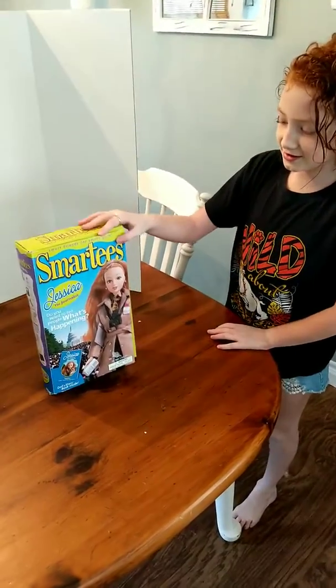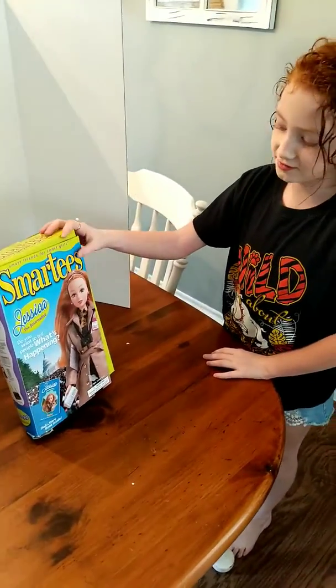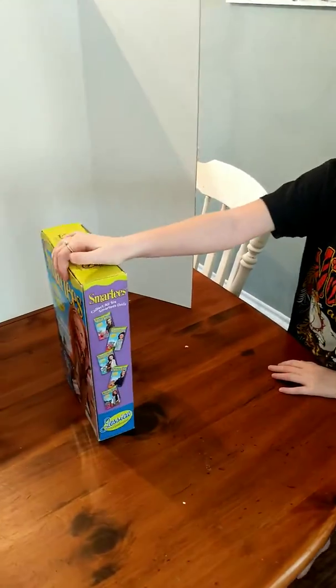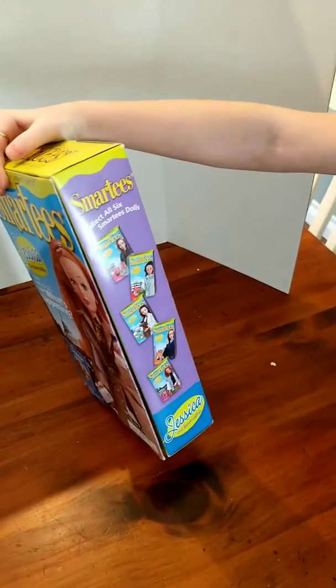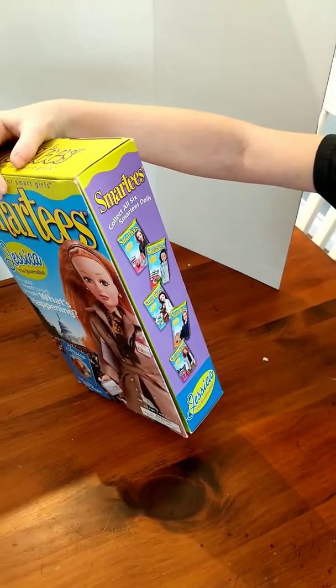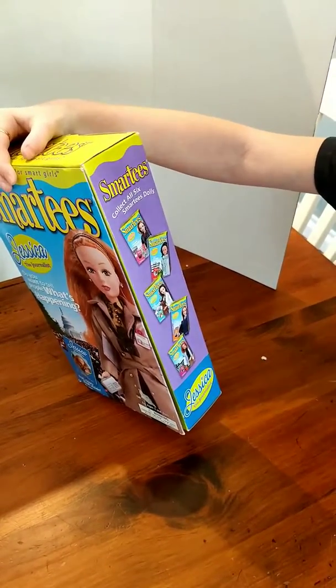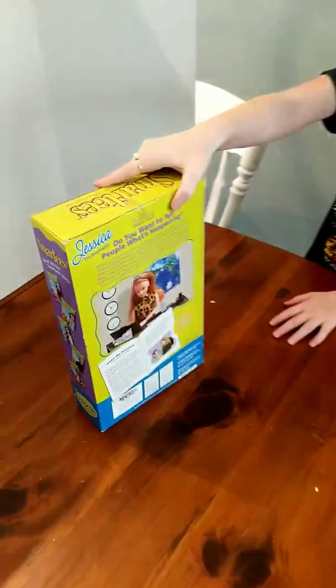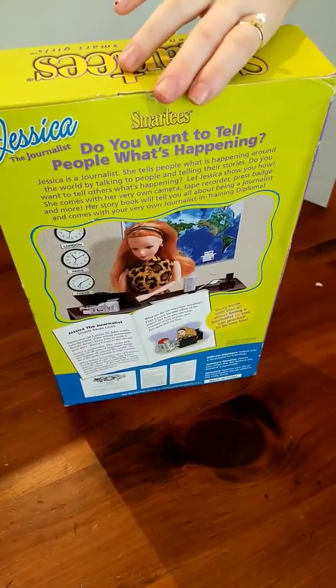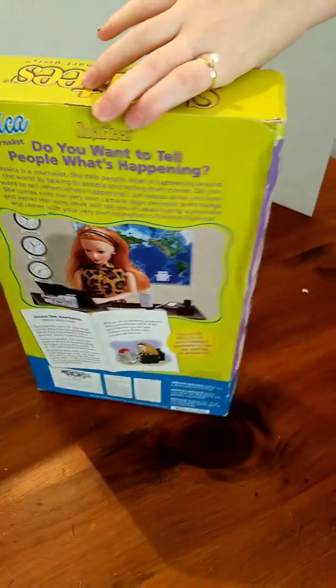So this is Jessica, the journalist doll. There are six in all that you can find — there is a doctor, a veterinarian, and more. She is a Smarties doll, and she is a journalist.